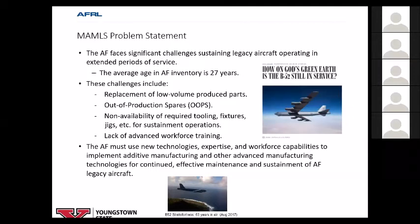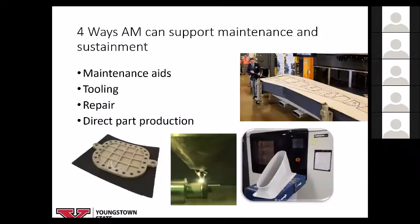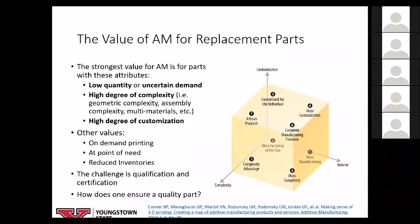What I want to address is the value of additive manufacturing for maintenance, repair, and overhaul — MRO. The four key ways additive manufacturing can support maintenance and sustainment are: maintenance aids, tooling, repair, and direct part production. Maintenance aids include drill guides and trim guides for trimming composites, check gauges, fixturing, and prototyping. Tooling includes a large additively manufactured aerospace tool for composite layups. Repair involves directed energy deposition — for example restoring worn threads. Direct part production is what everybody focuses on for obvious reasons, but we cannot ignore the other benefits.